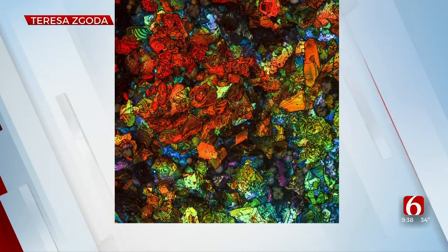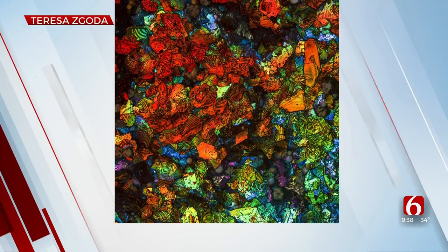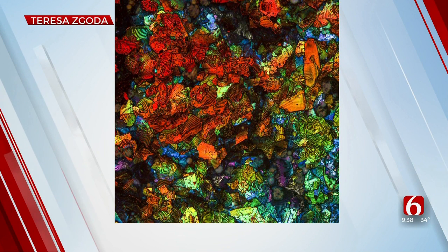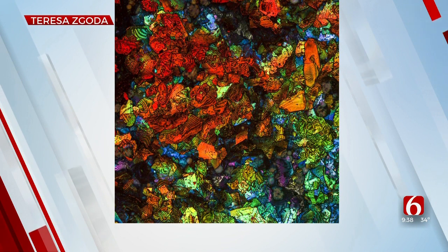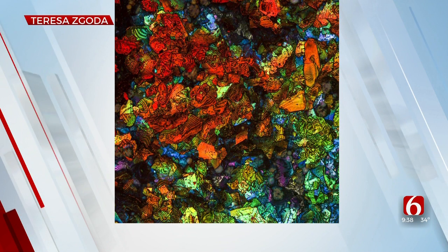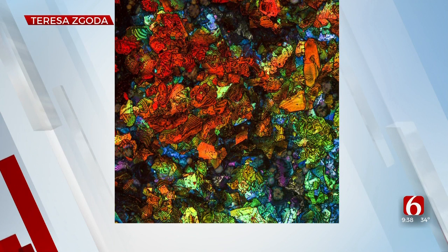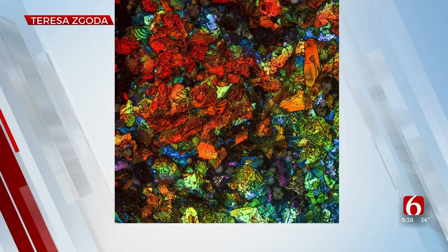What else do we have here? Something very colorful and beautiful. That first photo was an ant, by the way — it looked like a dragon. So what is this very colorful one? It's eyeshadow, magnified 20 times.